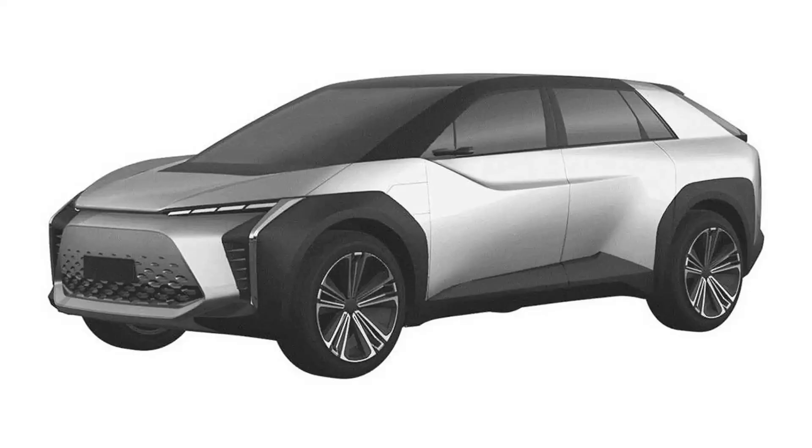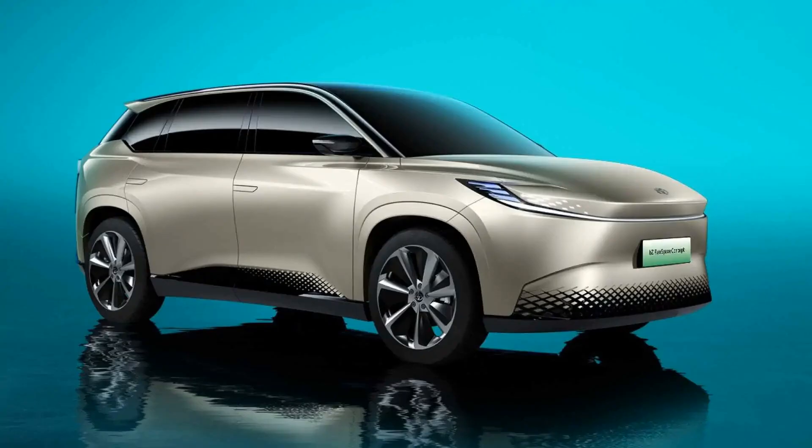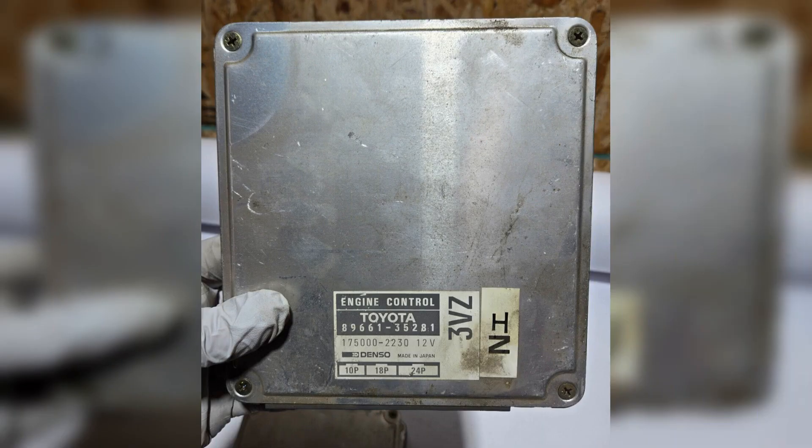Common problems with the 1NZ-FE engine: Among the powertrains of the new generation of Toyota, the 1NZ series engines are the most successful. Common problems with 1NZ-FXE motors include: undervalued and erratic floating idle speeds, increased lubricant consumption, and illumination of the control light on the dashboard indicating low or high oil pressure in the lubrication system.